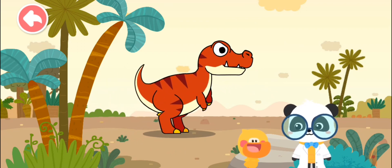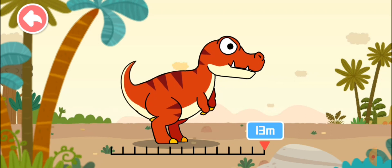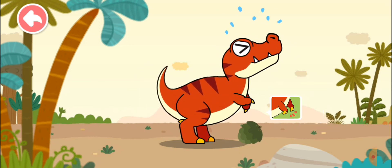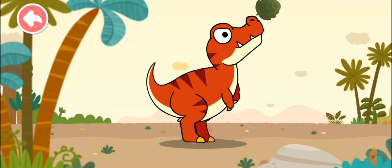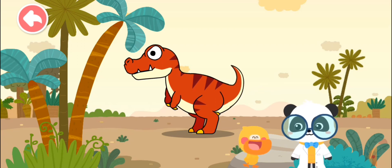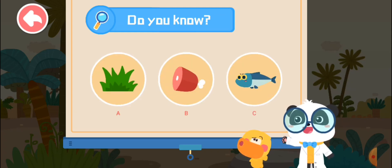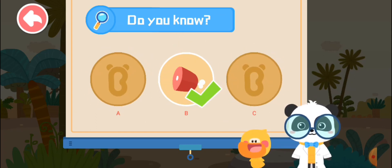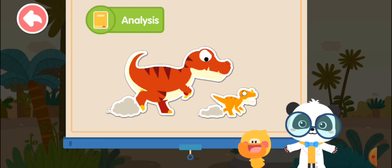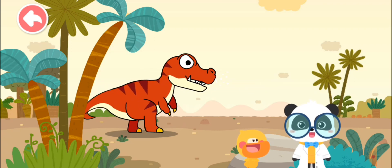It's Tyrannosaurus Rex! Do you know Tyrannosaurus Rex has a special body structure? Tyrannosaurus Rex is 13 meters long. It walks with its strong hind legs. However, its forelimbs are especially short and each has only two fingers. Do you know what Tyrannosaurus Rex likes to eat? A. Vegetation. B. Meat. C. Fish. That's right! Tyrannosaurus Rex is a ferocious carnivore — it likes to eat meat, so it preys on other dinosaurs. Tyrannosaurus Rex has the strongest bite force on earth and can easily break the bones of other dinosaurs.